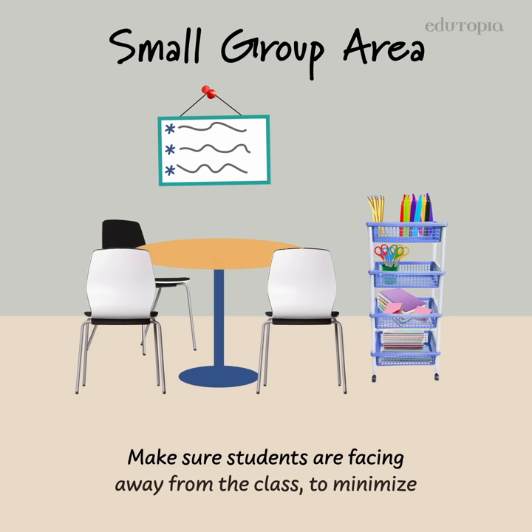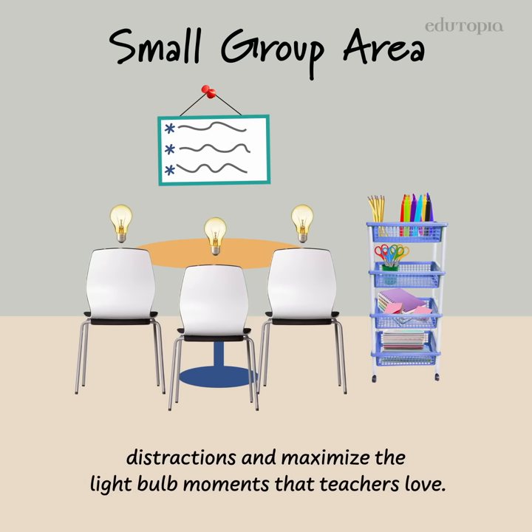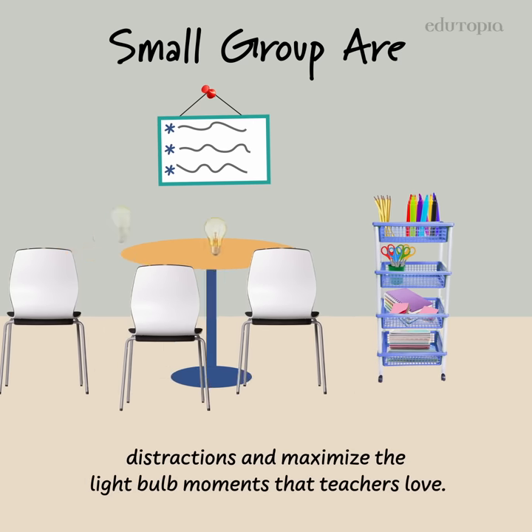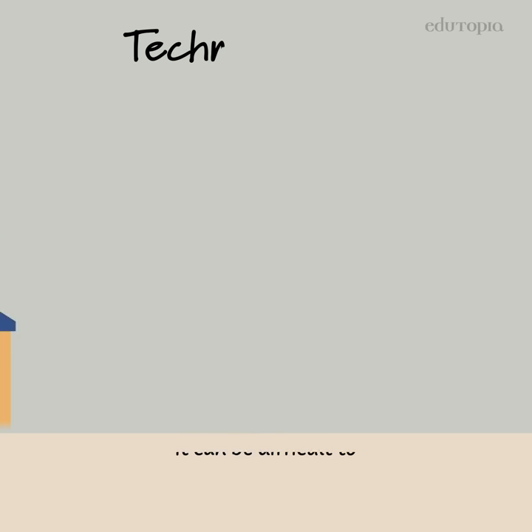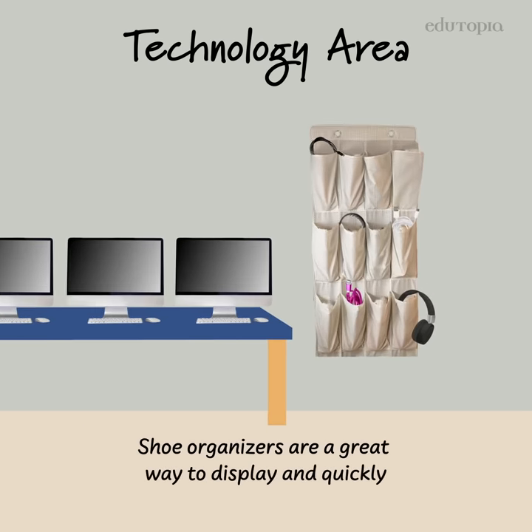Make sure students are facing away from the class to minimize distractions and maximize the light bulb moments that teachers love. It can be difficult to keep track of equipment — shoe organizers are a great way to display and quickly access headphones.